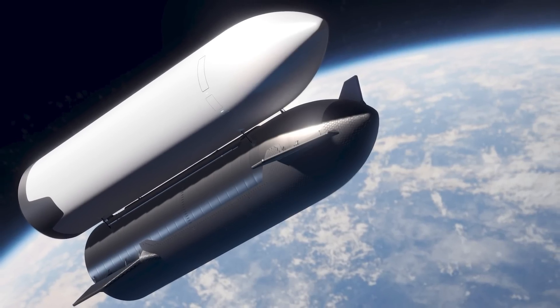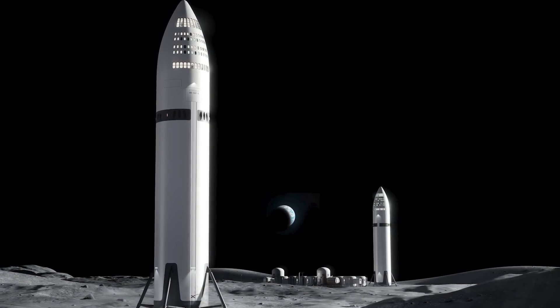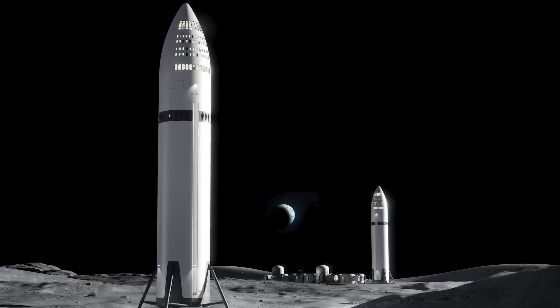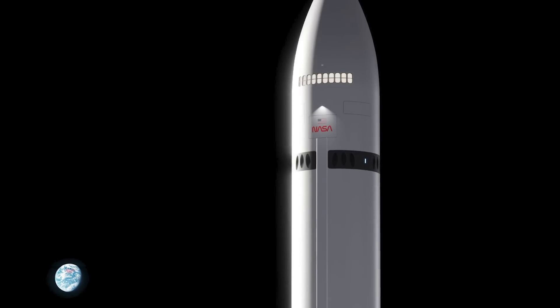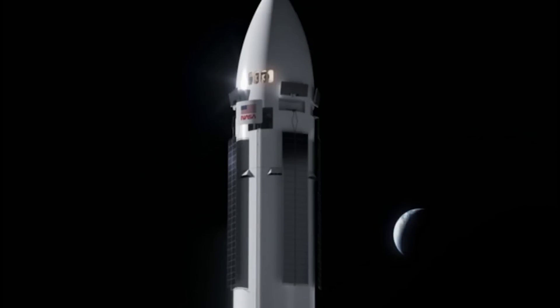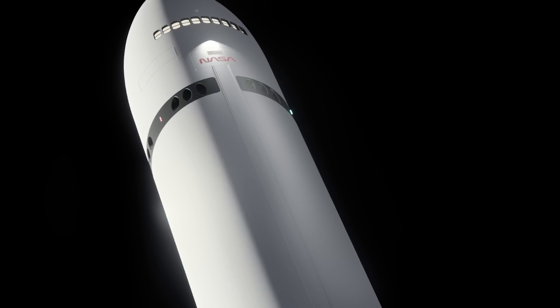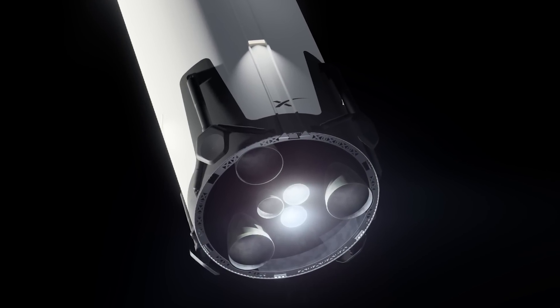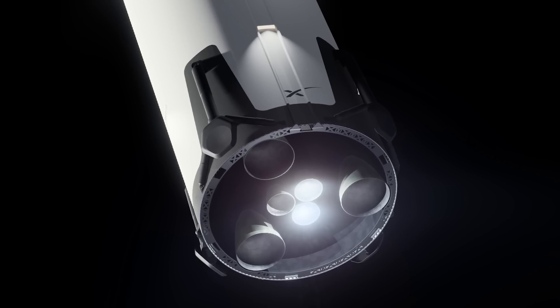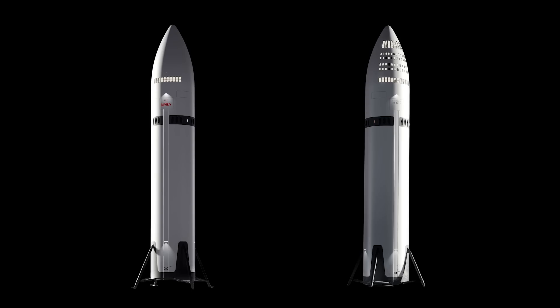Let's start off by acknowledging how sick these new renders of the Human Landing System Starship really are — the first official update to the design in a little while. Noticeably absent are the solar panels from the exterior, but we can see rectangular doors above the NASA logo and below the windows, lining up with previous renderings showing four deployable solar arrays. The landing thrusters are still in the same position, and we get a better idea of what the landing gear might look like. We can see two iterations of the lunar Starship: one with a few windows and one with many — the near-term Artemis 3 Moon Lander, and future starships that will service Moon Base Alpha.